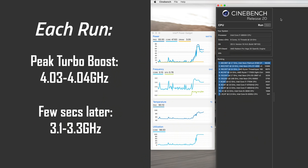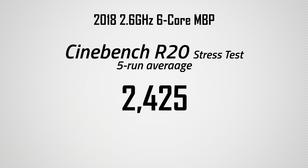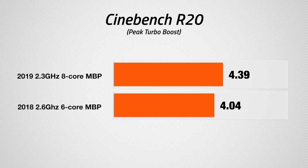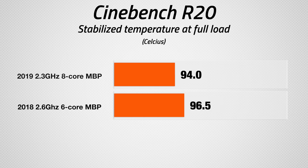Now before we draw some conclusions, let's quickly talk about the results from the 2018 MacBook Pro. Basically every single run hit around 4.03-4.04GHz peak turbo boost before coming down to around 3.1-3.3GHz, before finally stabilizing at around 3.04-3.08GHz at temps ranging from around 96-97 degrees. Interestingly, we didn't see temps randomly going down to 91 or 92 degrees like we did on the 2019 Pro. Each run was also very consistent and scored exactly 2425 points every time. Comparing both, the 2019 model hit a much higher 4.39GHz turbo boost, but the stabilized clock speed was lower at around 2.9-3.0GHz compared to 3.04-3.08GHz. However, the stabilized temps were lower, staying between 93-95 degrees compared to 96-97 degrees. This shows us that Apple decided to keep the temps a bit lower on the new model instead of slightly turning up the power to hit around 97 degrees.